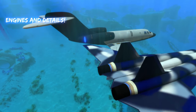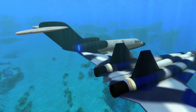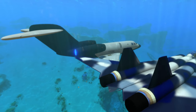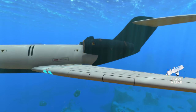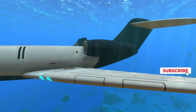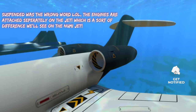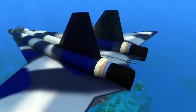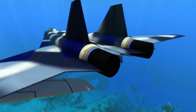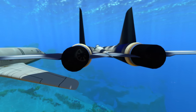Moving around to the back of these submarines, the engine placement is similar but also a bit different. On the Eureka, the engines are suspended a little in the air, sitting near the top of the submarine rather than integrated with it. On the NUMI submarine, the engines are more integrated — they're not suspended or sitting on top of the submarine.